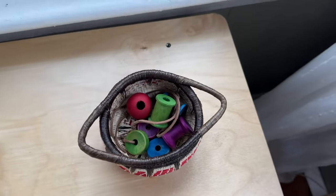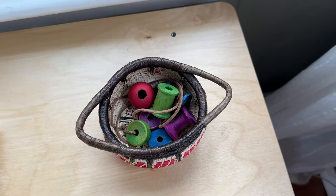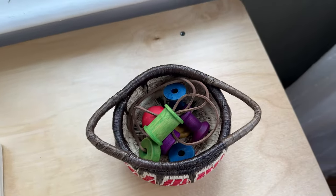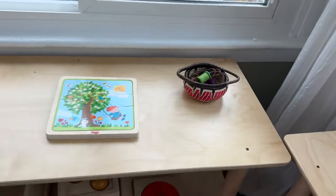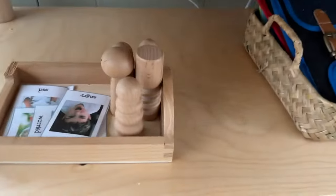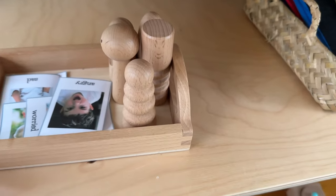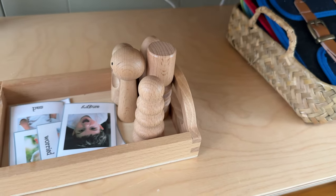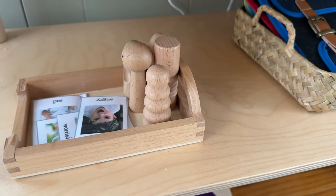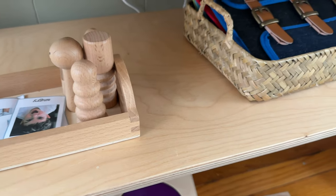Then we have a threading material. This is a more challenging threading than we've done in the past, and he's loving working on that — very much a fine motor challenge. I created this emotions matching for these Love Every peg people. We use it to talk about emotions — he can match them easily, but we like to use it to open up conversations.